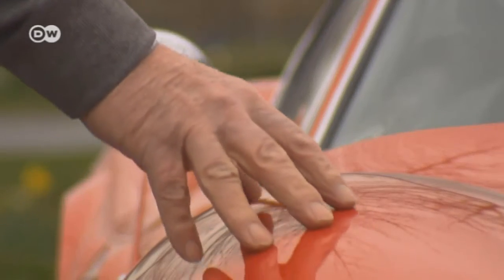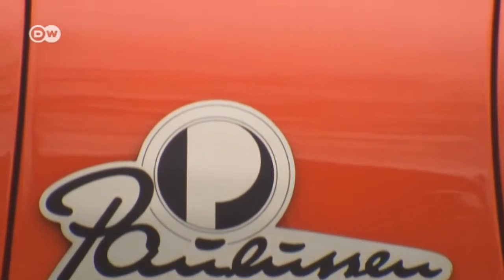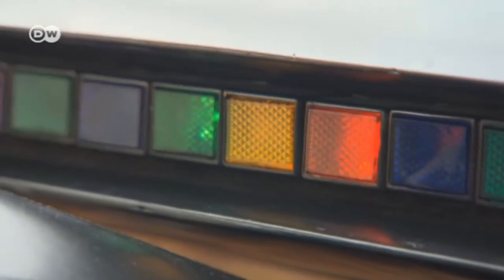It looks like the classic Bella Machina, an artifact of the golden age of Italian sports cars. But this one is not a Bertone or a Pininfarina creation. It was designed and built single-handedly by Johannes Paulusen.